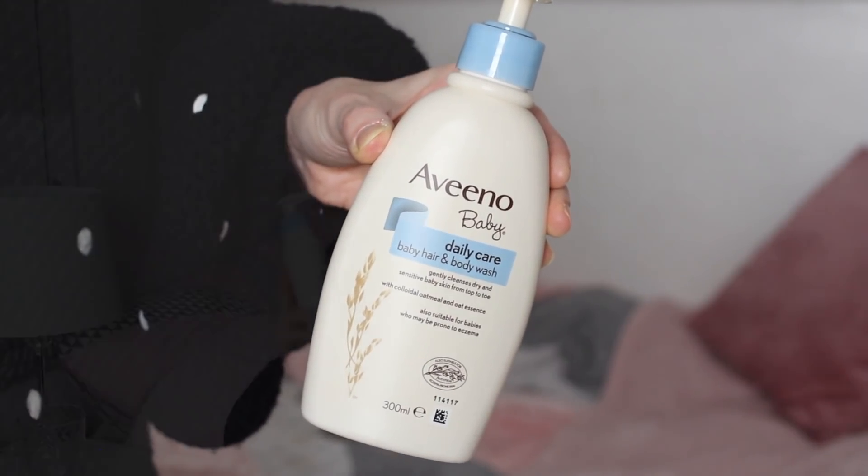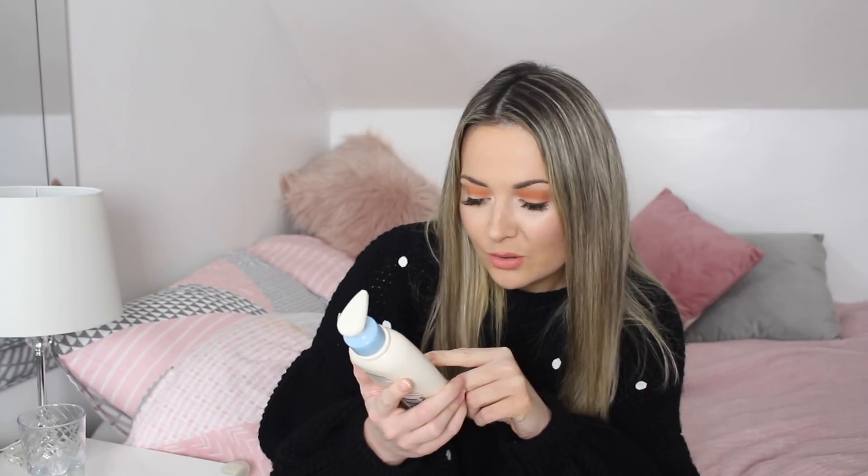I wanted to talk about this baby shampoo. I've been looking for a new shampoo for a while — the one I was using on Leo was really irritating his eyes and he's got very sensitive skin. He actually has eczema so I have to be really careful what I put on his skin. I decided to try this one from the Aveeno Baby range — it's a baby hair and body wash with Colloidal Oatmeal and Oat Essence. It's actually suitable for babies who are prone to eczema. I love that this has a scent because in years to come when I smell it again it will remind me of special memories when he was little. I really recommend this if your little one has sensitive skin or eczema.